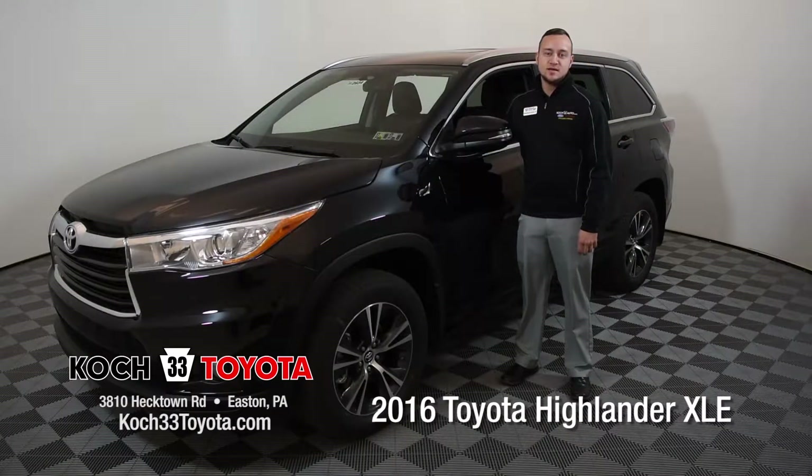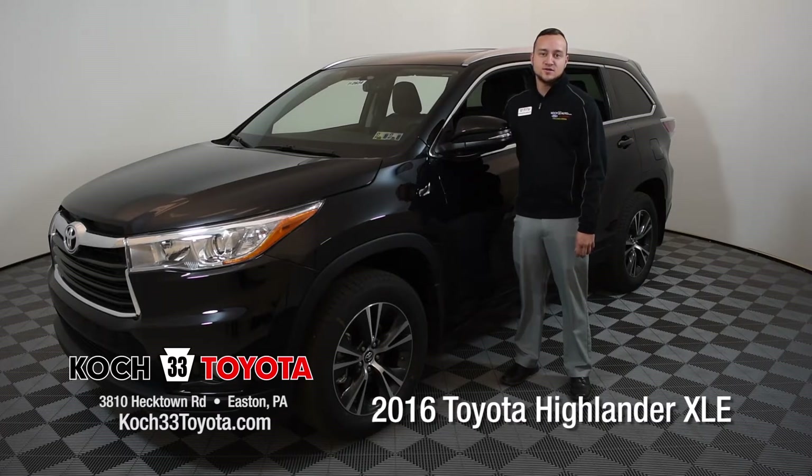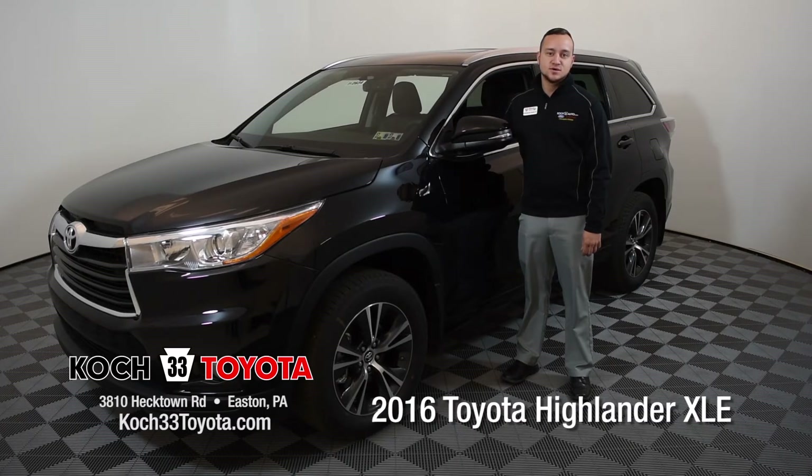Thank you for spending time with me today going over all the options on the Toyota Highlander. Again, my name is Brandon over here at Koch 33 Toyota. If you have any questions feel free to find me — you can also find us on the website at Koch33toyota.com.